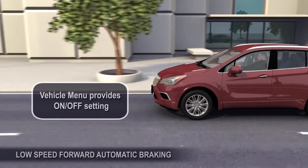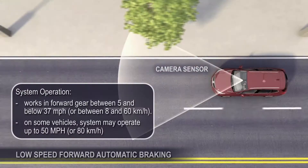The low-speed forward automatic braking system works in forward gear and operates between 5 and 37 miles per hour, or between 8 and 60 kilometres per hour. On some vehicles, it may operate up to 50 miles per hour or 80 kilometres per hour.